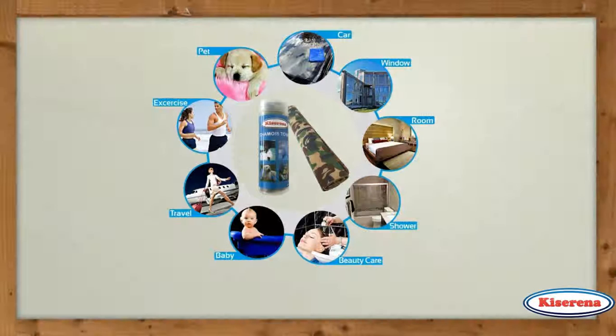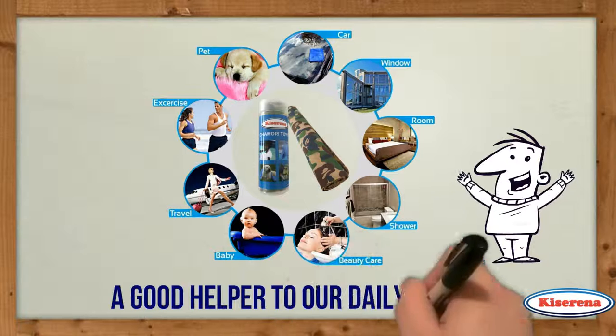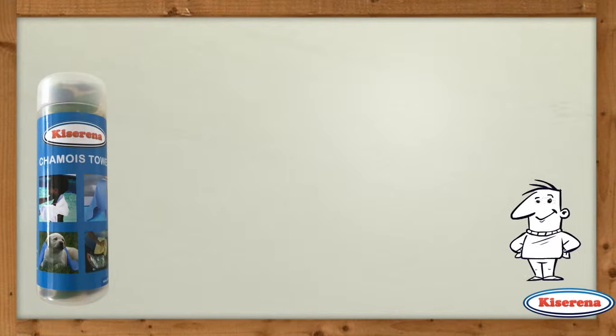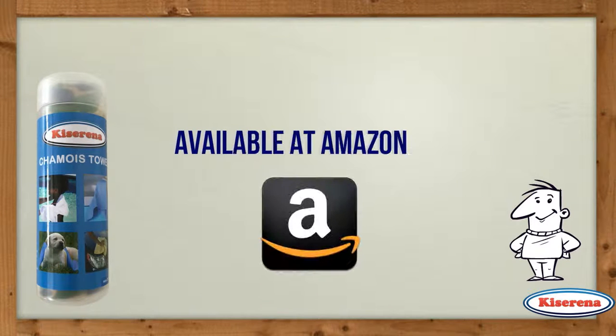With the multiple benefits it offers, this camo chamois towel is definitely a good helper to our daily needs. Also comes in blue and green color. It is available in a plastic storage container and can be purchased online at Amazon.com.